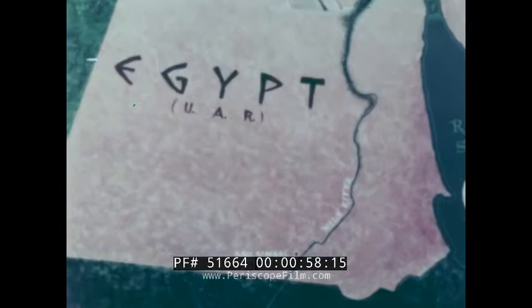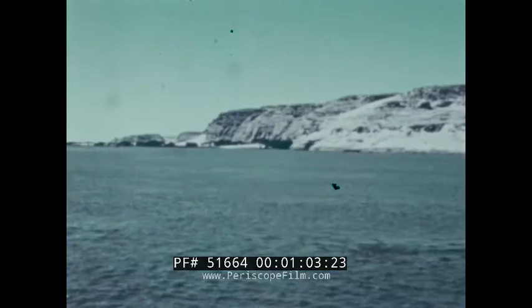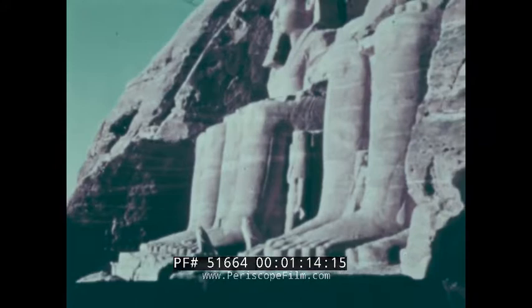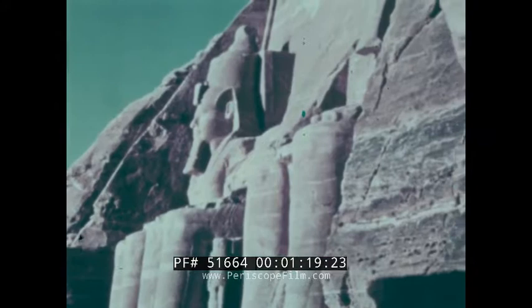The scene of this struggle against time: remote Nubia, near the border between Egypt and the Sudan. Here, since 1,200 years before the birth of Christ, colossal Abu Simbel has stood, dedicated by the pharaoh to himself and his queen. The imposing structure is 130 feet across and 100 feet high. The four huge seated figures are all likenesses of Ramses himself.